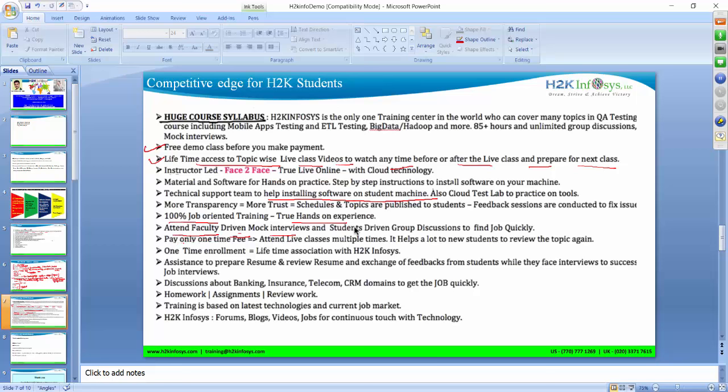You pay only a one-time fee and can attend live classes multiple times, which helps students review topics again and again. It's a one-time enrollment with lifetime access to H2K Infosys material, videos, and everything — a very big benefit. You are associated with us for a lifetime. We also help with job assistance and resume preparation, with a dedicated team that reviews your resume and gives feedback.